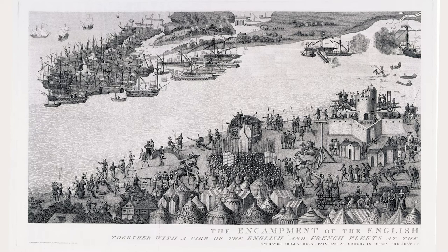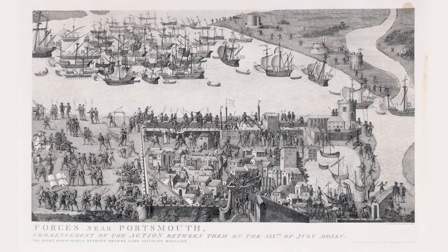They were copied in watercolour in 1775, with detailed engravings produced soon after. The interior of Cowdery House was then destroyed by fire shortly afterwards, and so the Society's engravings provide the only record of their appearance.